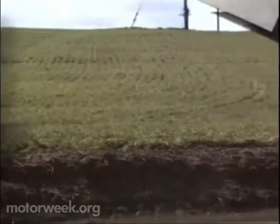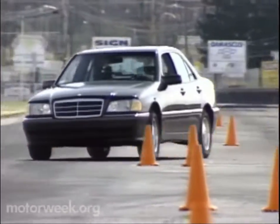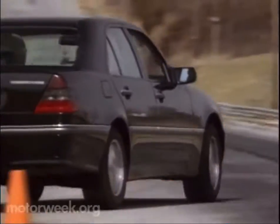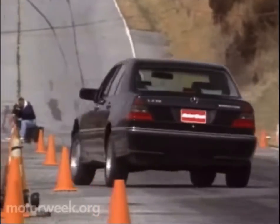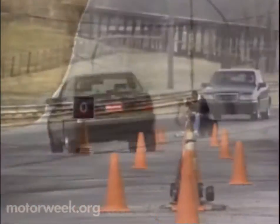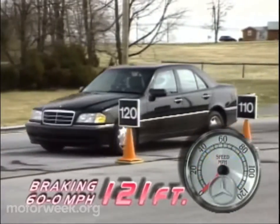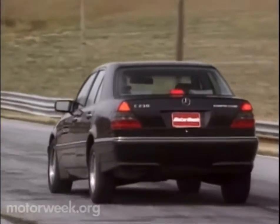In standard form, our Kompressor test car produced solid, predictable handling. Front plow is pronounced, with the tail then drifting out in a smooth, predictable manner. The recirculating ball power steering is quick and surprisingly precise, but lacks feel when worked hard. The chassis feels very tight with little body roll. Braking is by four-wheel disc with standard anti-lock and brake assist.